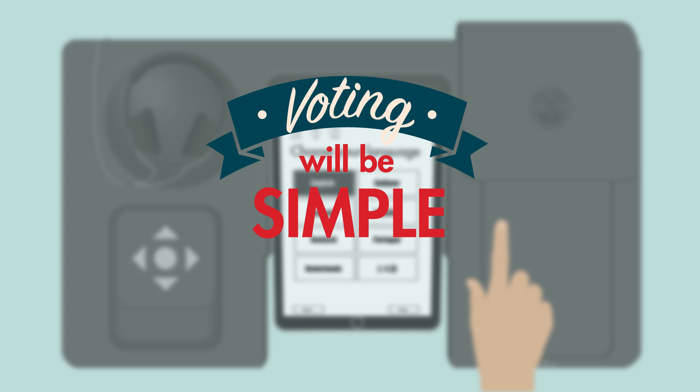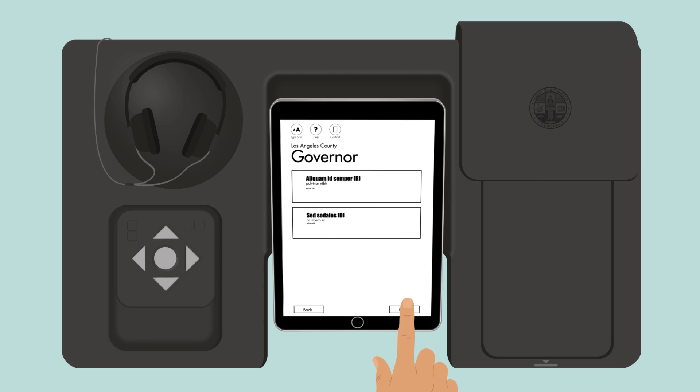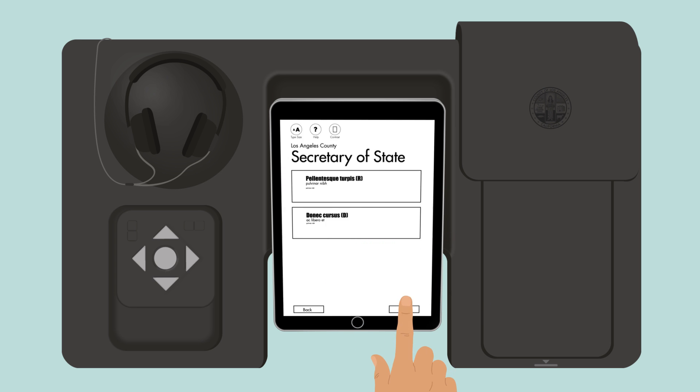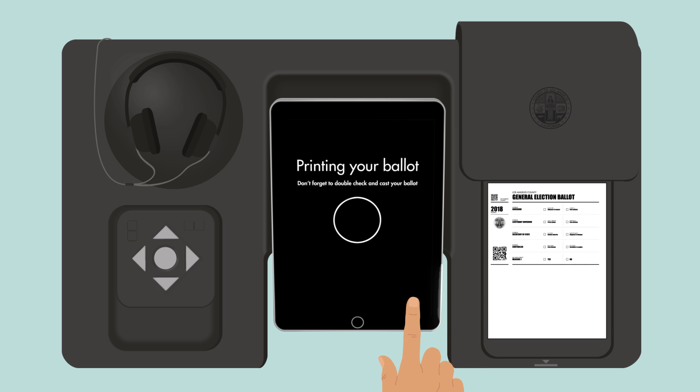Voting will be simple, efficient, and cost-effective. Using input from the voting public and engaging expert designers, Los Angeles County's voting system has been reimagined to use a high-tech ballot marking device that still produces a paper ballot for accountability and accuracy.